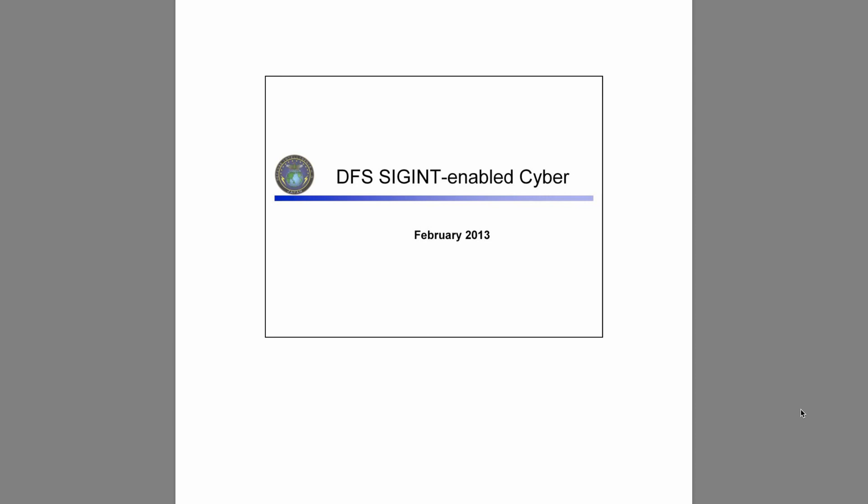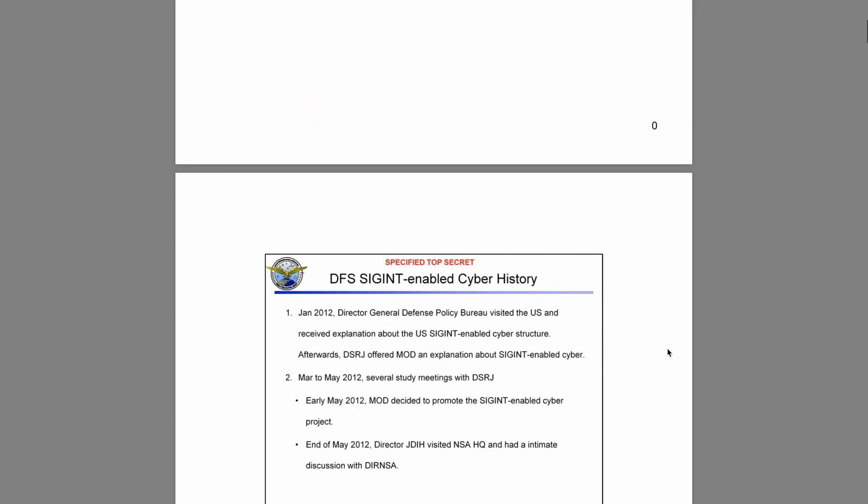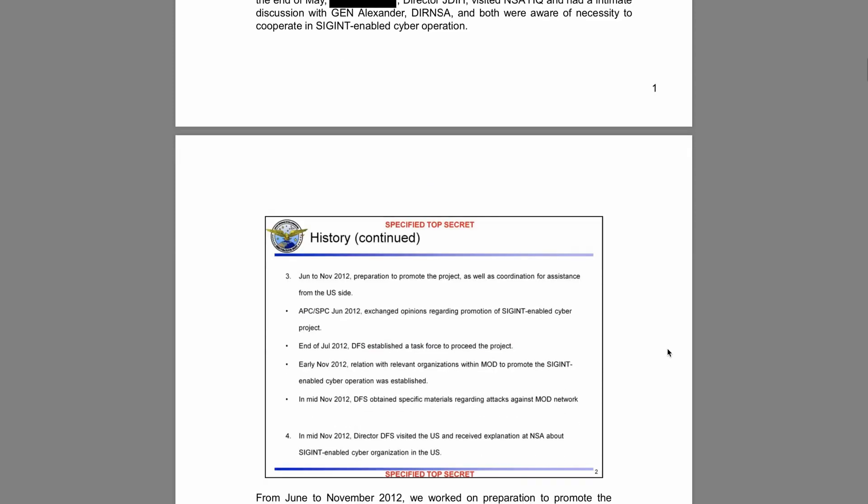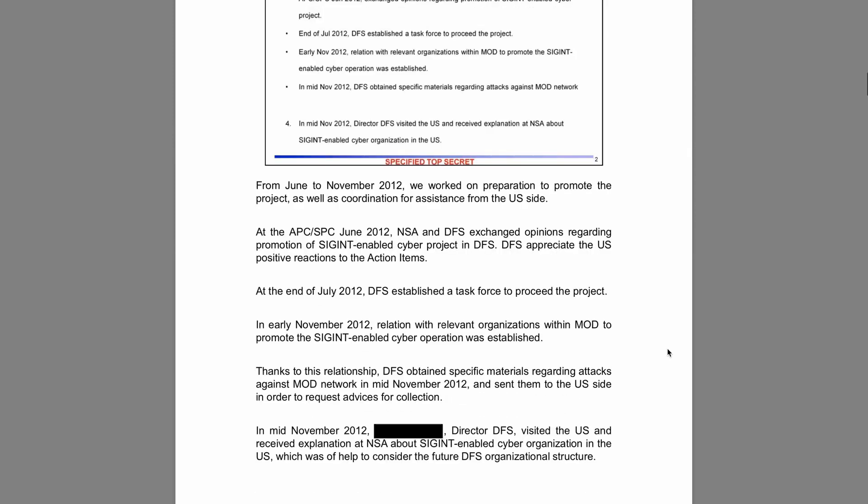Cyber operations, as we know today, have changed the world of modern espionage, intelligence, and counterintelligence. Not only the slides of the presentation were leaked, but also the speaker notes, making it easier for us to process and digest its content.